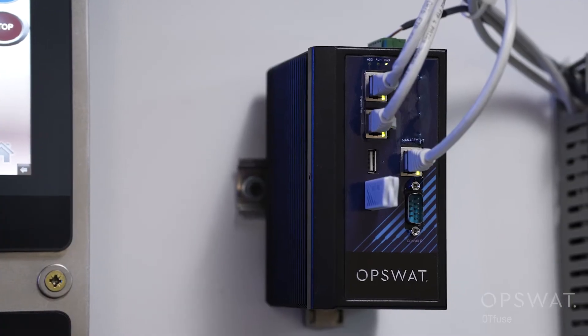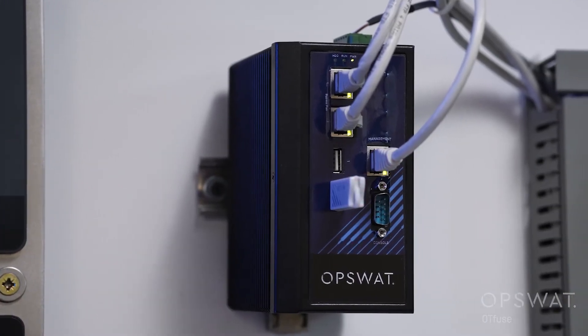Hi, my name is Yair, an OT solution architect at OPSWAT. In this video, I will demonstrate how OPSWAT OTFuse, our industrial IPS and firewall, protects industrial networks from cyber attacks.